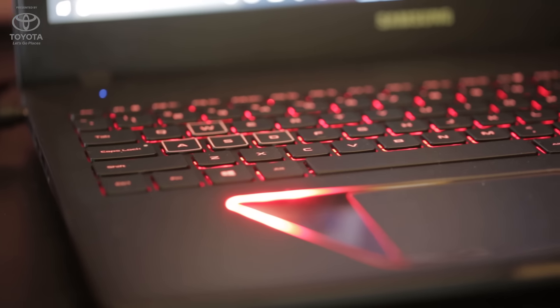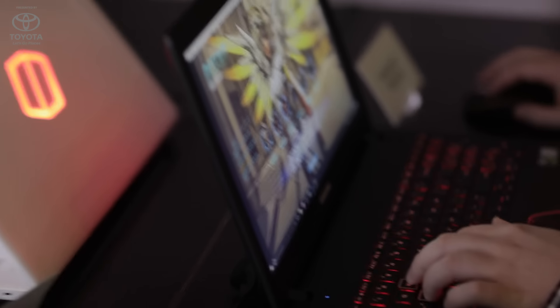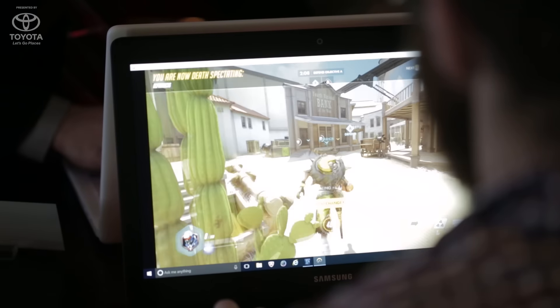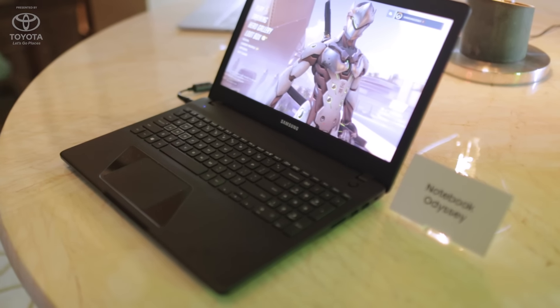Samsung is reentering the gaming market with two new gaming laptops — our Odyssey line of notebooks. I think the last true gaming notebook Samsung had was probably four or five years ago. We're announcing a 15-inch and a 17-inch gaming notebook.